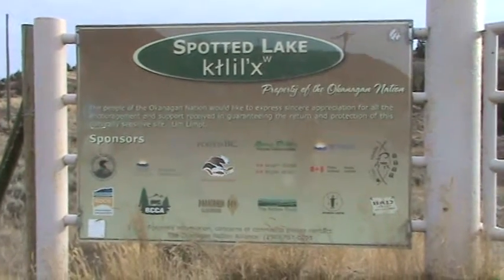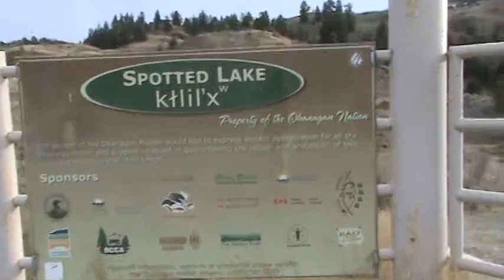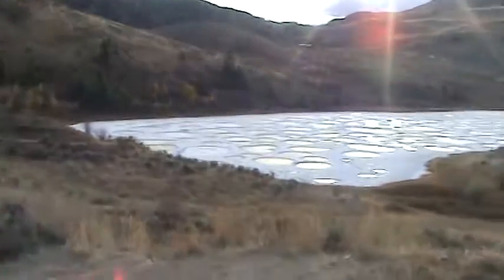I'm back at the Spotted Lake — just doing a fall update. Right now, the water is all gone. That's what it looks like when the water is all gone.